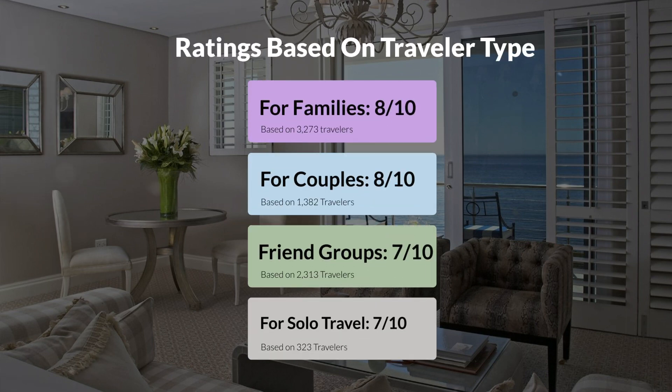For families: 8 out of 10. For couples: 8 out of 10. For friend groups: 7 out of 10. For solo travel: 7 out of 10.